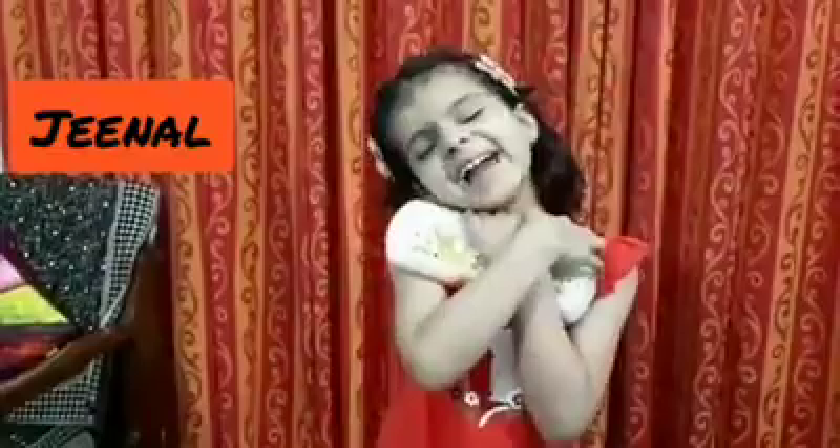Good morning teachers and my dear friends. My name is Jeenal Singh, studying in class first. Today I will show and tell you about my pencil box. I love pencil box.